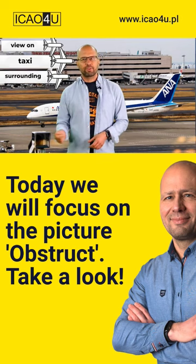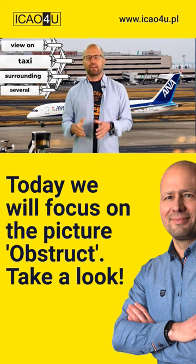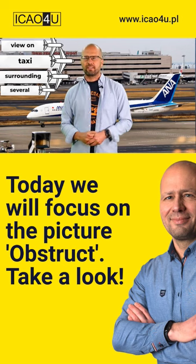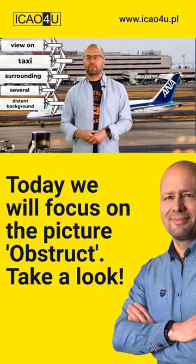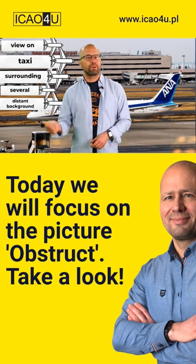When it comes to the surroundings, several aircraft are parked at the terminal, and in the distant background, in the top right corner, there is a ship or a vessel.